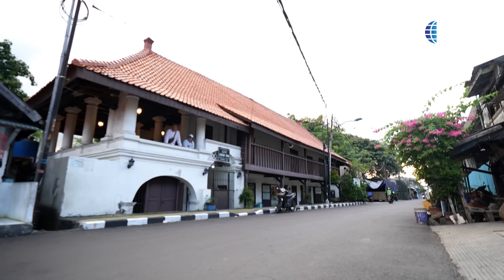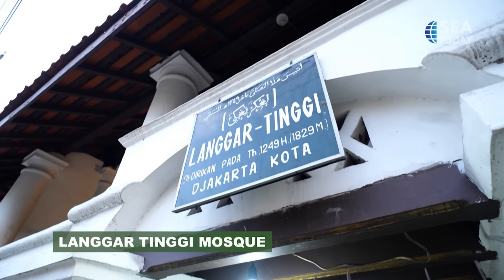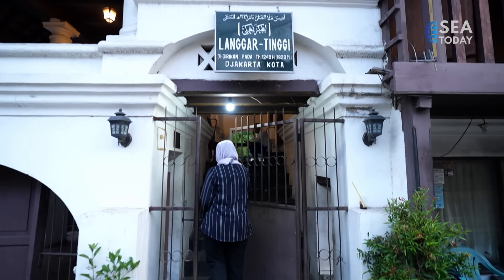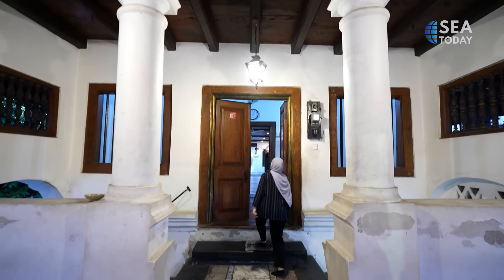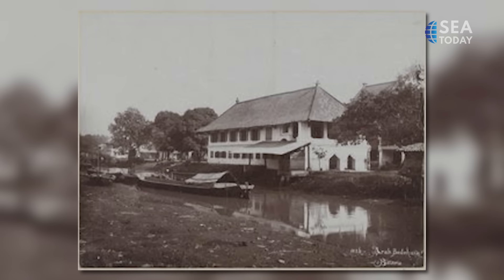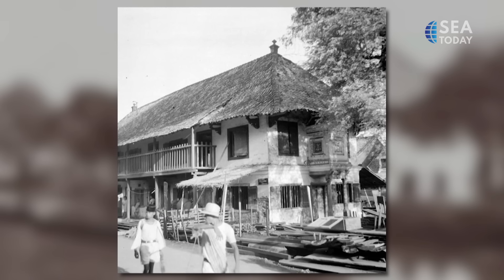Still around Pekujan Village, there lies a two-story mosque called Langgar Tinggi. The mosque is located on the bank of the Angke River, a once-strategic trading route during the Dutch colonial era. Built in 1829, the mosque is rather small in size and is only used for prayer and reading the Quran, thus the name Langgar.